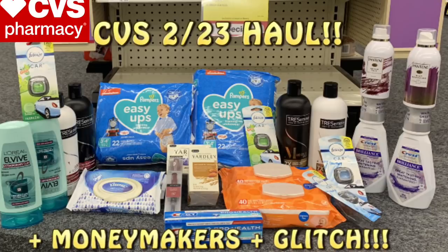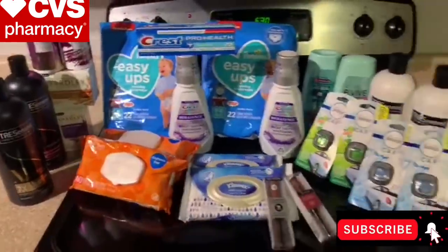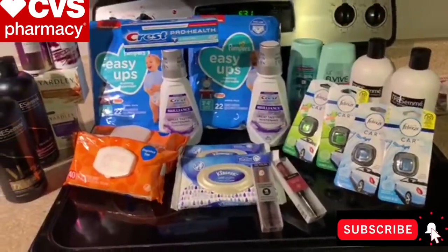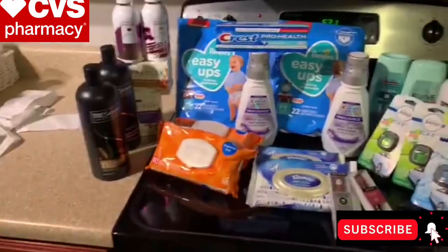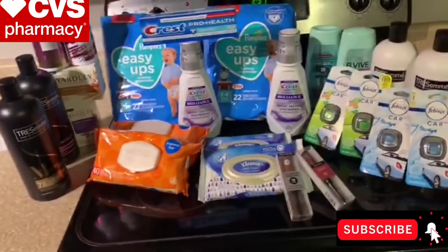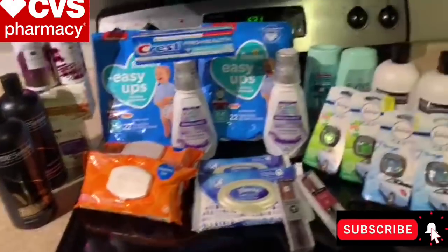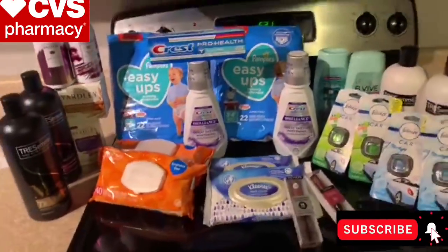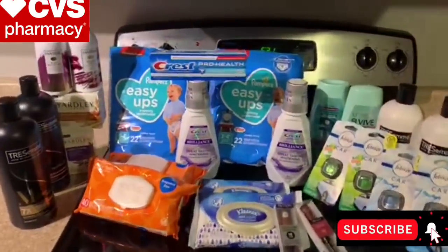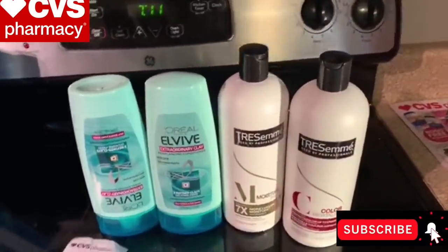Let's get into this haul video for CVS for the deal starting February 23rd. Quick overview of my CVS haul — not a whole lot of stuff, but the stuff that I did get was at great prices. Not a whole lot going on at CVS this week. CRTs aren't that great. However, the things I got were at a fantastic price. One transaction at a time. The first deal we're going to talk about is a moneymaker and a glitch.